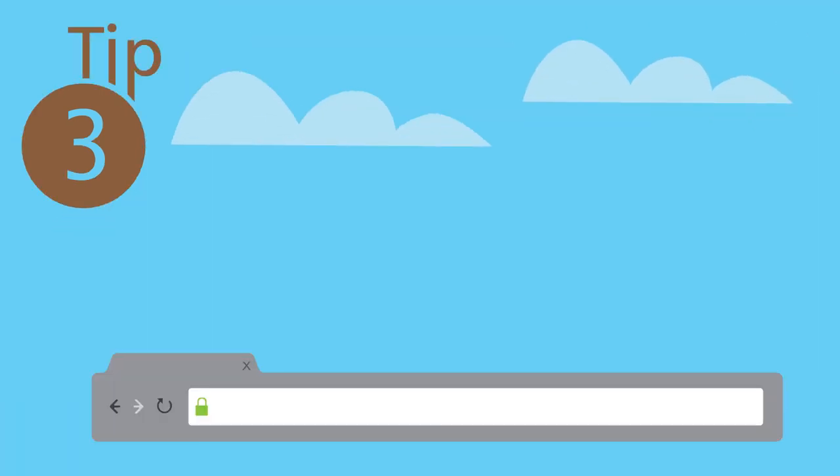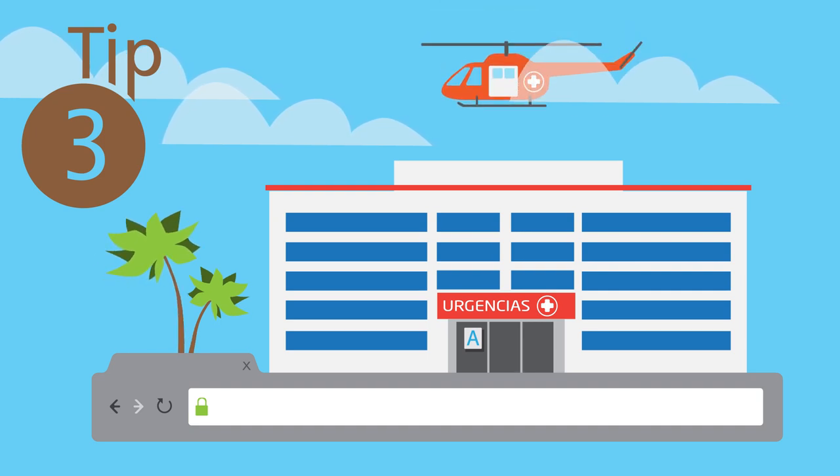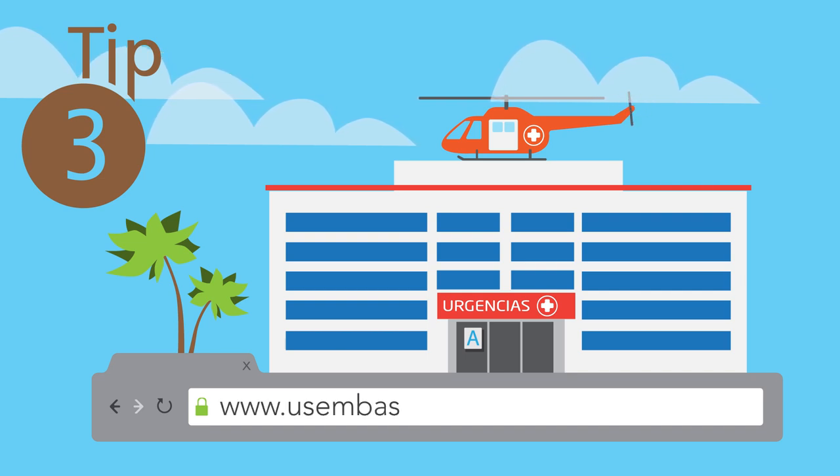Tip number three: when going abroad, make sure you visit medical centers with high-quality care and cleanliness. You can easily find the best facilities online at www.usembassy.gov. Even developing countries have Western Standard Health Care.